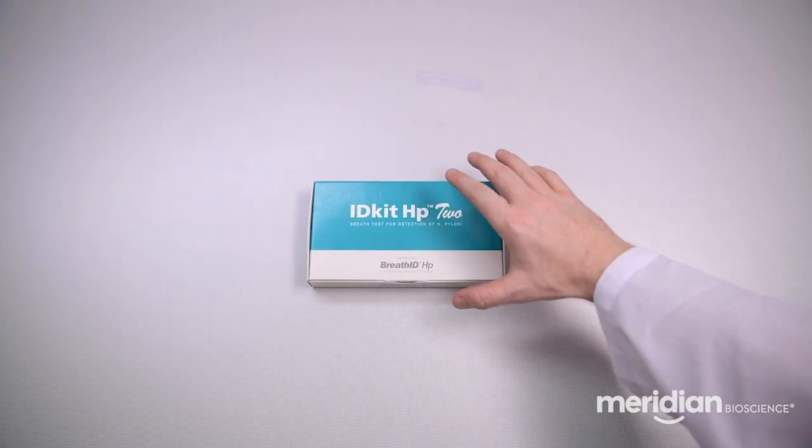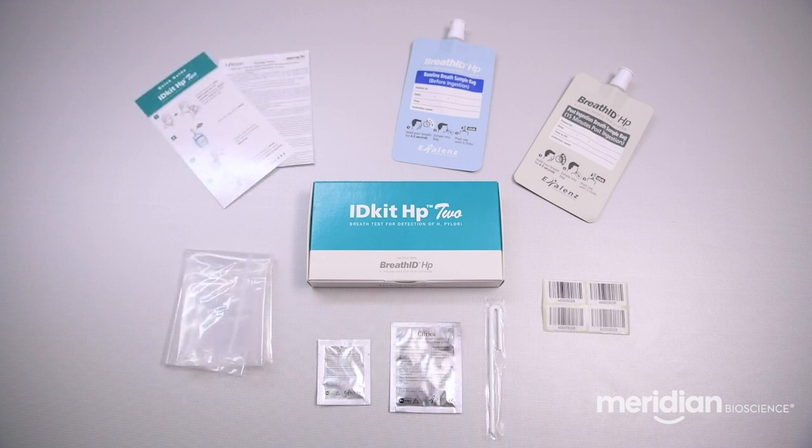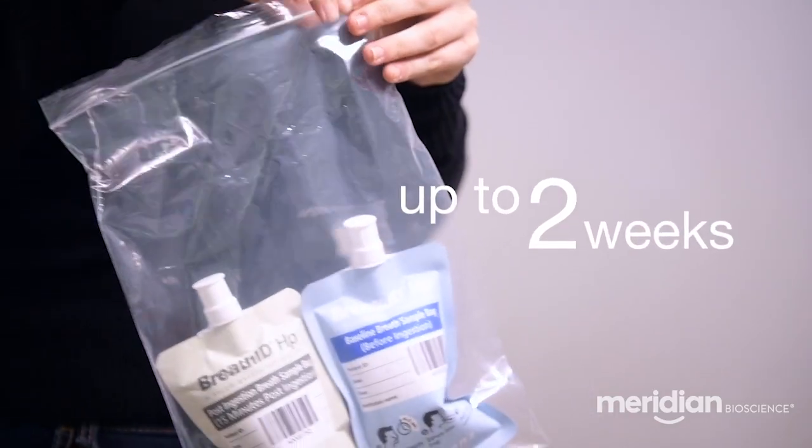The breath test kit contains two breath collection bags, one 13C urea substrate, and a citric acid pouch. The breath sample is sent to the lab or hospital and can be analyzed up to two weeks from collection.